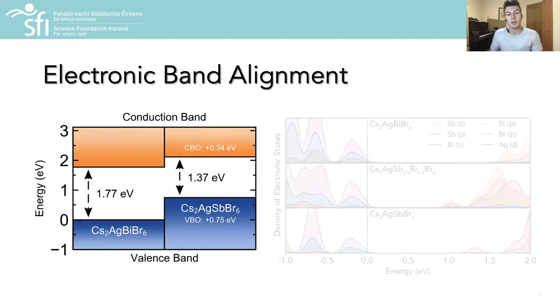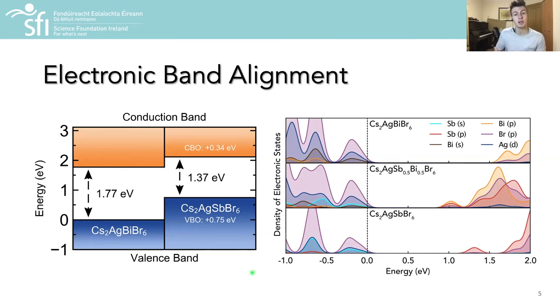The electronic band alignment shown here facilitates non-linear orbital mixing in the alloy material, resulting in an antimony-dominated VBM and a bismuth-dominated CBM, such that the alloy exhibits a smaller band gap than that of either pure material.